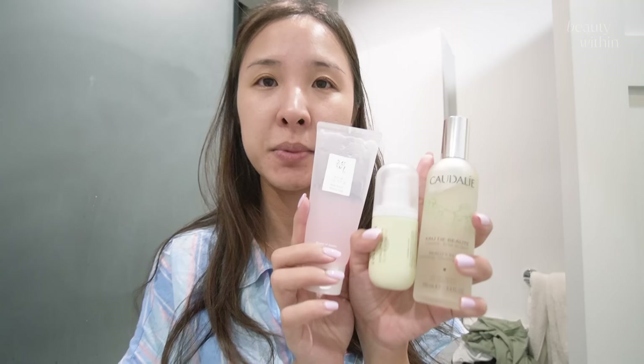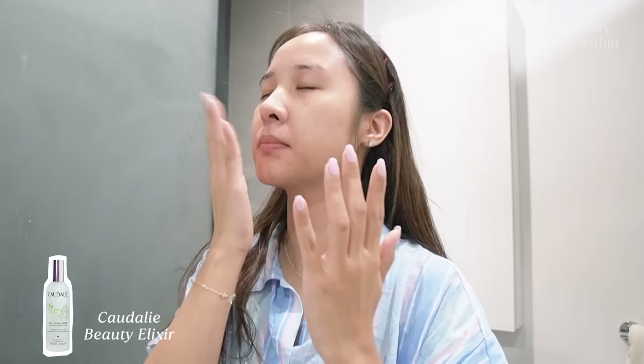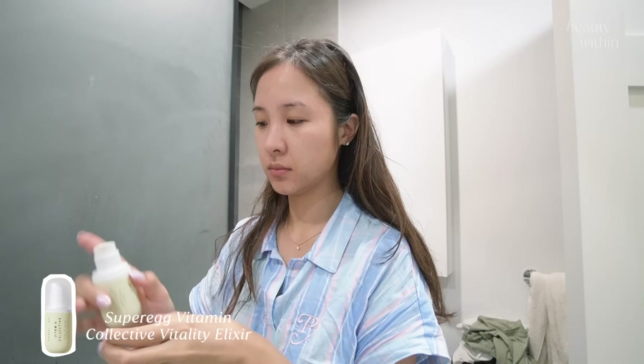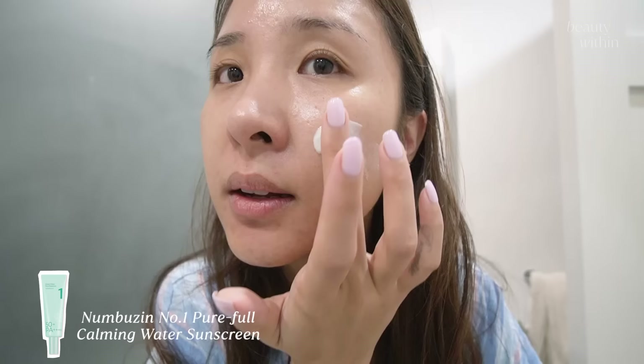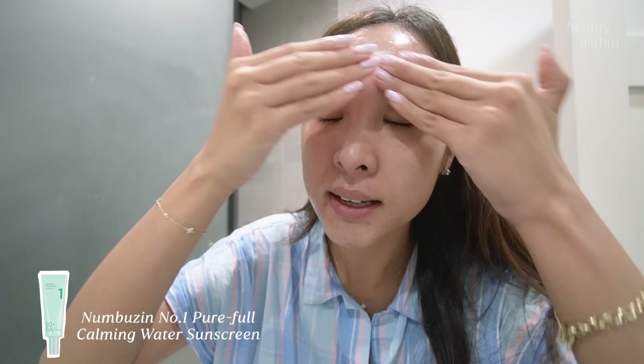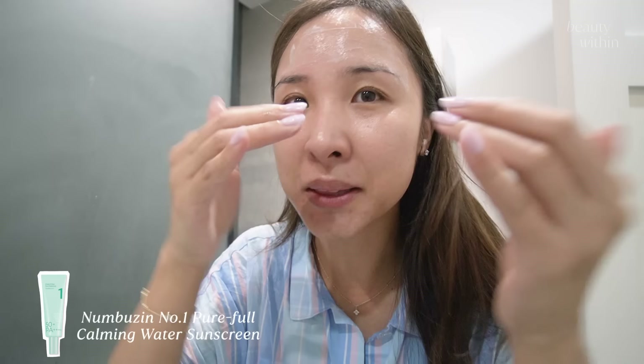Let me show you what it looks like on the day I wore it. I'm keeping my routine the same the entire week — toner from Caudalie, serum from Super Egg, and the gel moisturizer from Beauty of Joseon. Going into the sunscreen now — it's so smooth, completely invisible, and doesn't even catch onto my hairs and make them white.